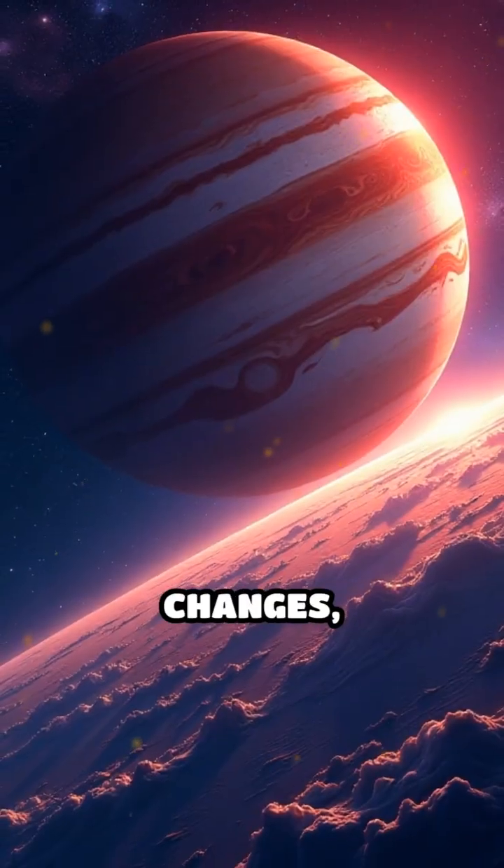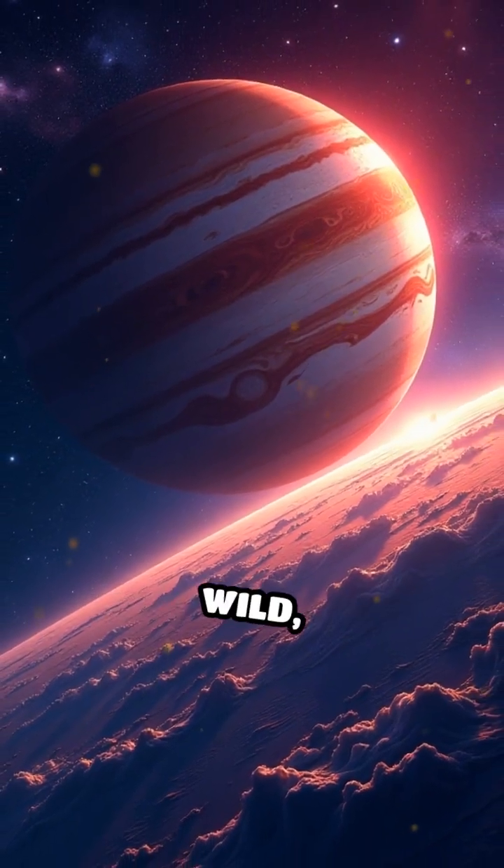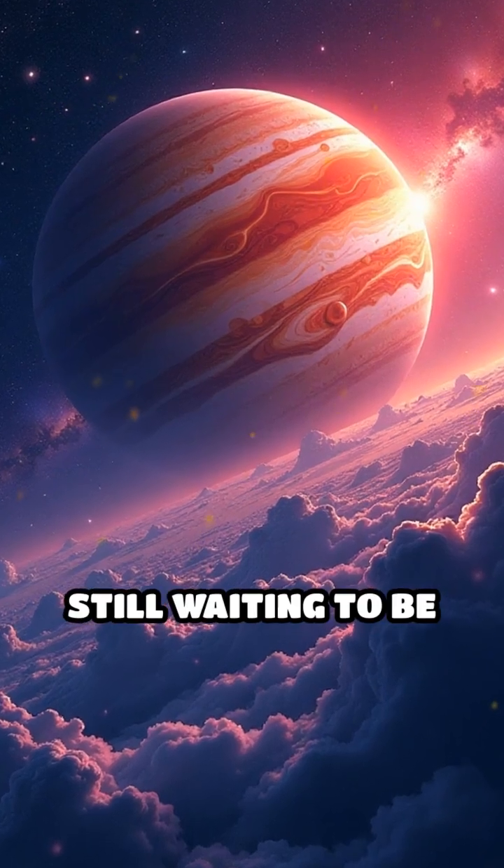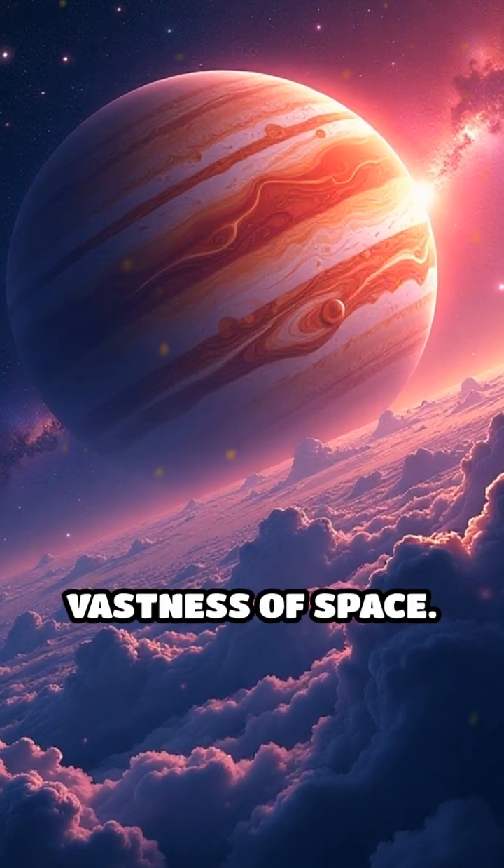Despite its changes, it remains a vivid reminder of the wild, unpredictable power of the universe, and the mysteries still waiting to be uncovered in the vastness of space.